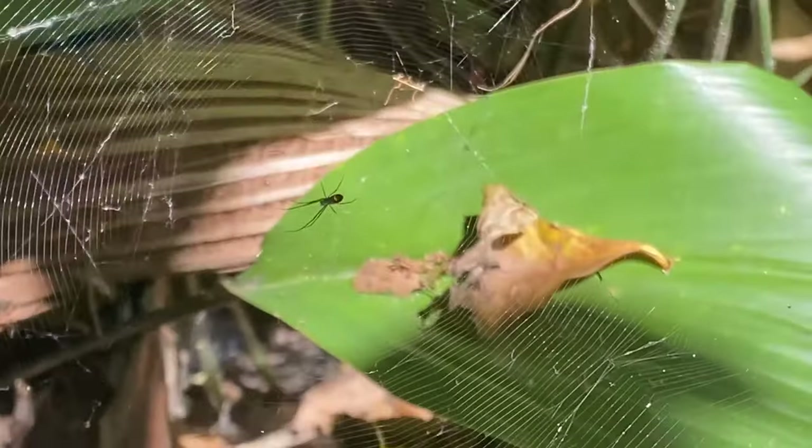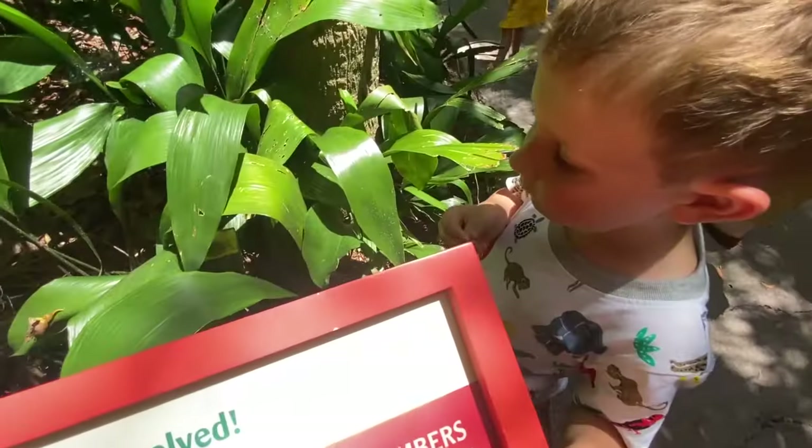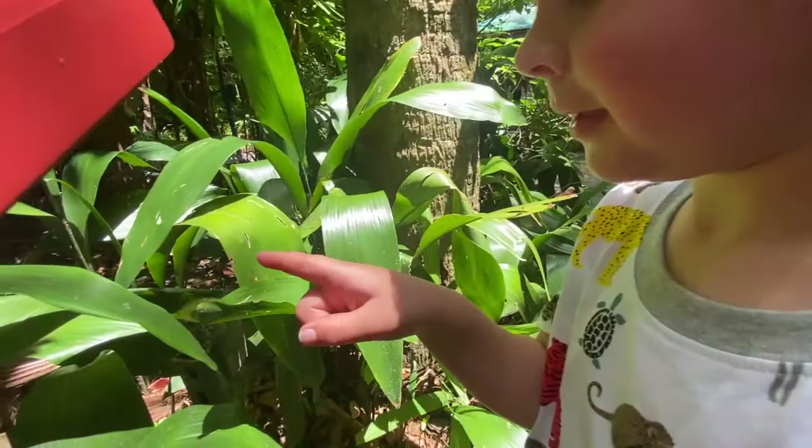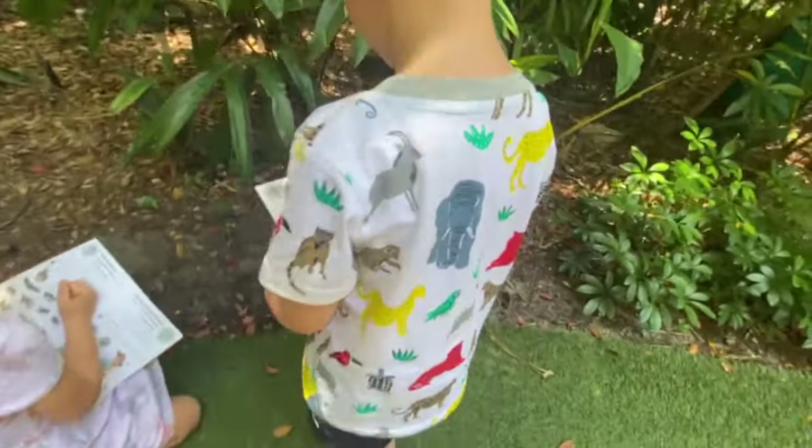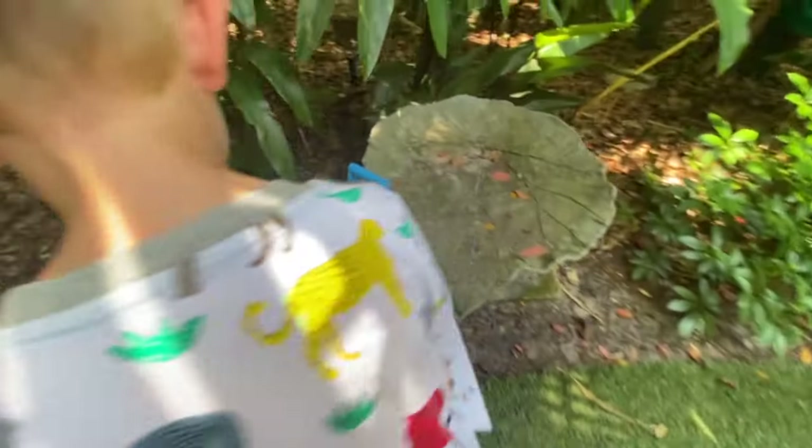Another one! Brayden, there's a lot of spiders! Do you see it? There's a spider web! There's an ant! I found a spider web! A dragonfly and an ant!